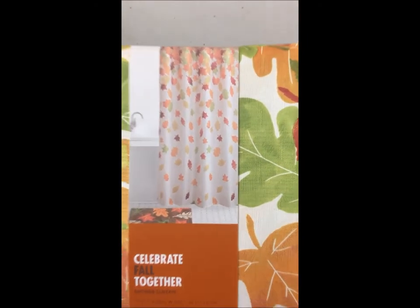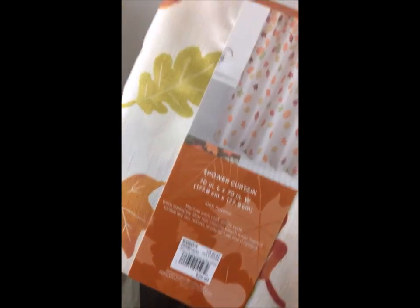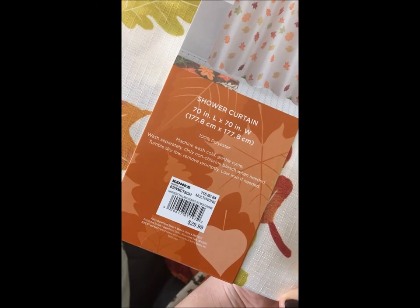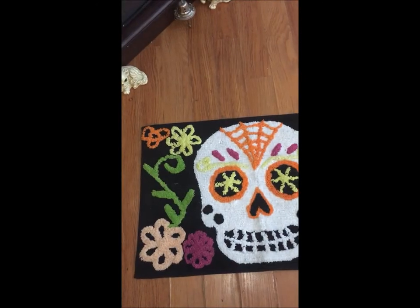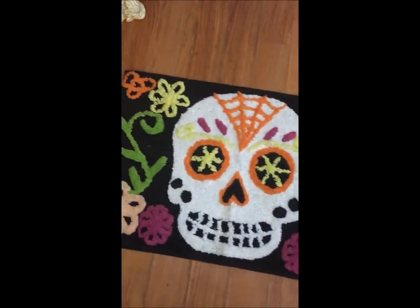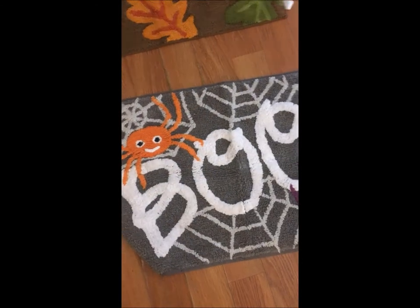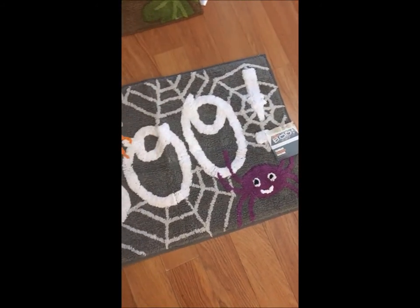We also got a matching fall shower curtain that goes well with everything — it was originally $29.99 and on sale for $15. Last but not least, we got sugar skull bath rugs to go with the shower curtain and towels, and a 'boo' piece with little spiders and a spiderweb that will probably go by our fireplace mantle.